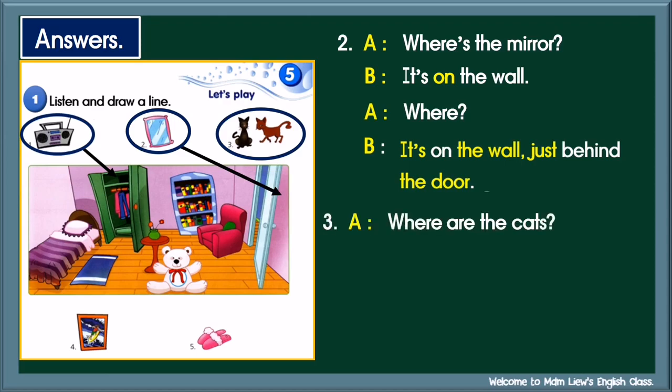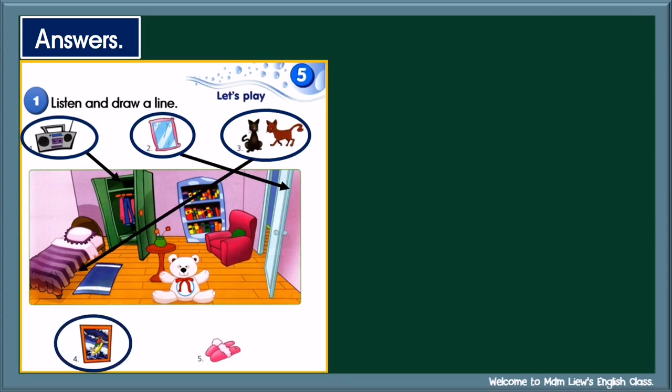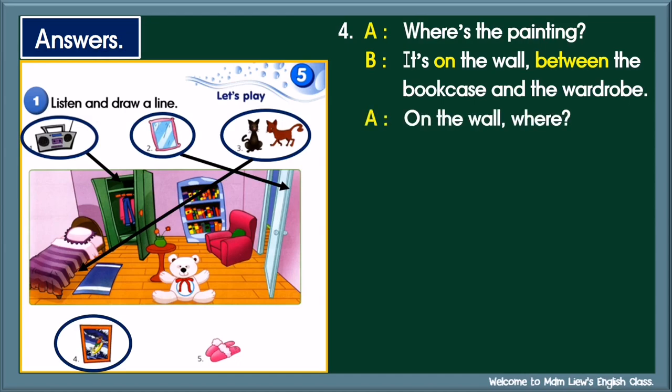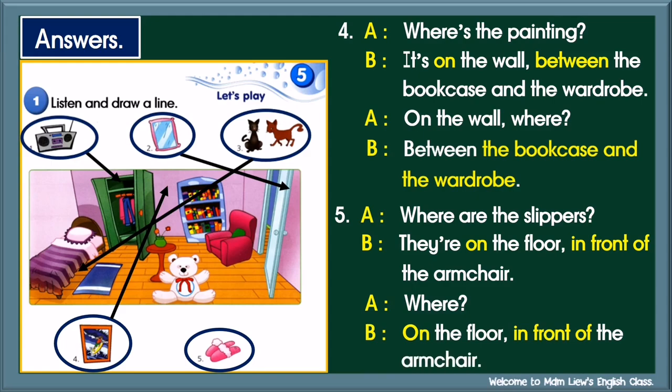Number three: Where are the cats? They're on the floor. Are they on the mat? No, they aren't. They're sleeping under the bed. Let's check — they're sleeping under the bed. Number four: Where's the painting? It's on the wall, between the bookcase and the wardrobe. Let's check — between the bookcase and the wardrobe. Number five: Where are the slippers? They're on the floor, in front of the armchair. Let's check — on the floor, in front of the armchair.